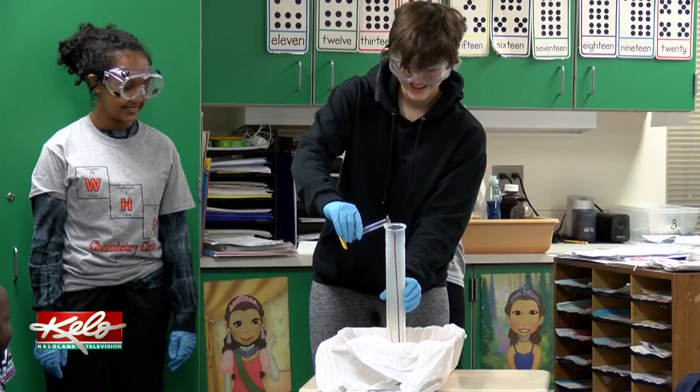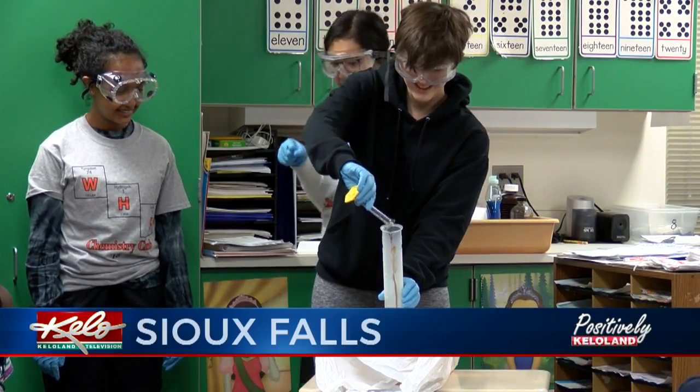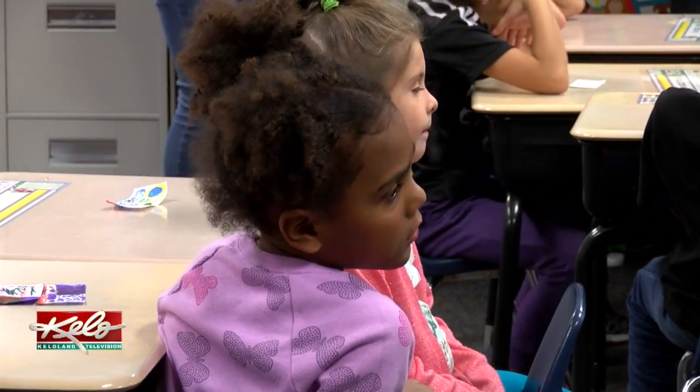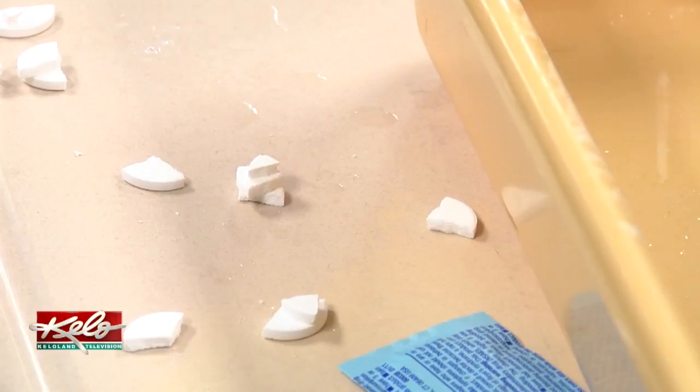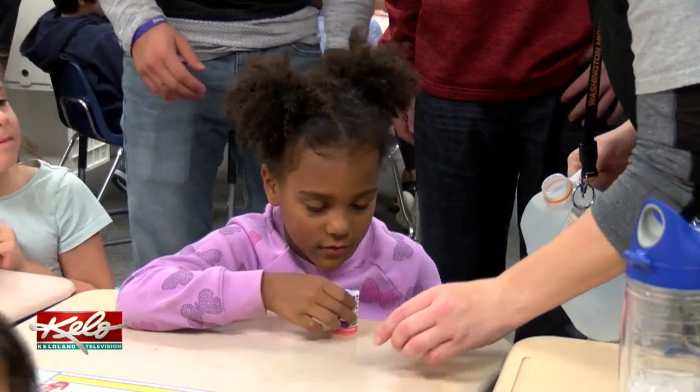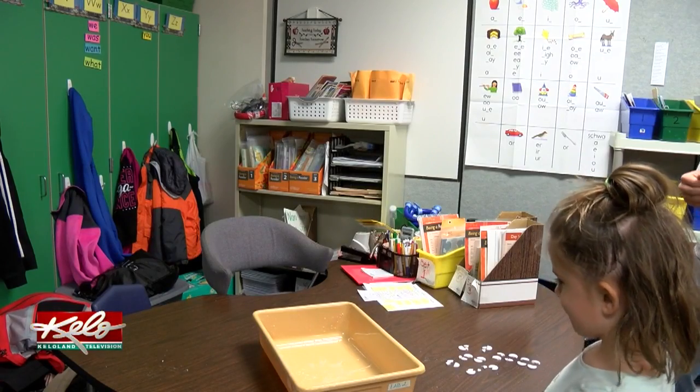These AP Chemistry students from Washington High School are teaching Annie Sullivan first graders about the importance of oxygen. They were talking about how astronauts need oxygen in space because there's no oxygen. Using antacid tablets and water inside a small canister, the students are creating their own rocket ships.